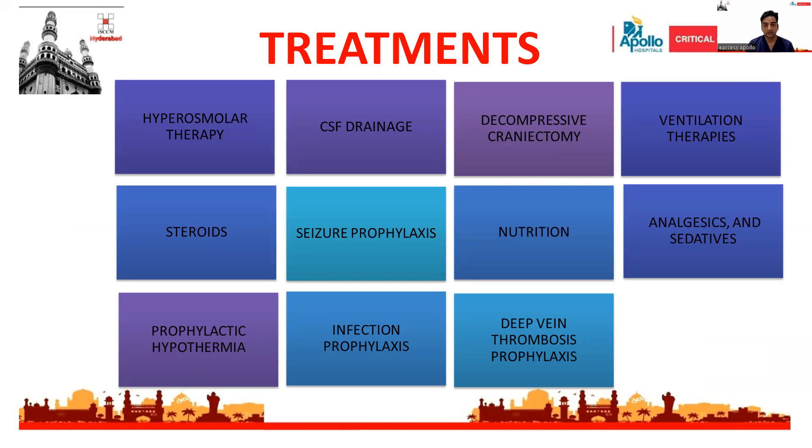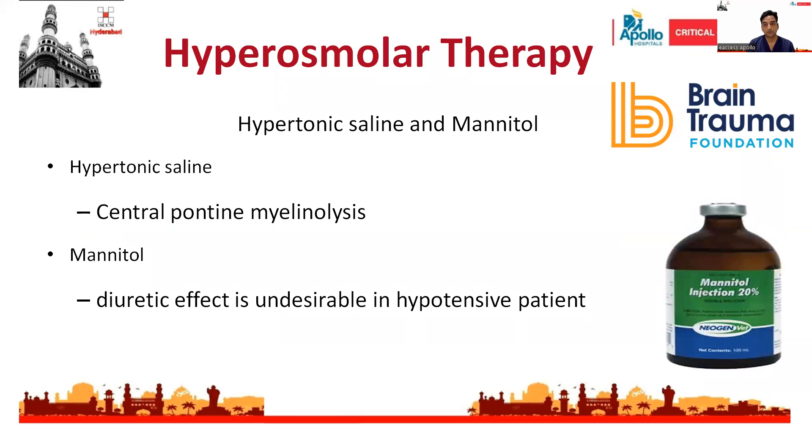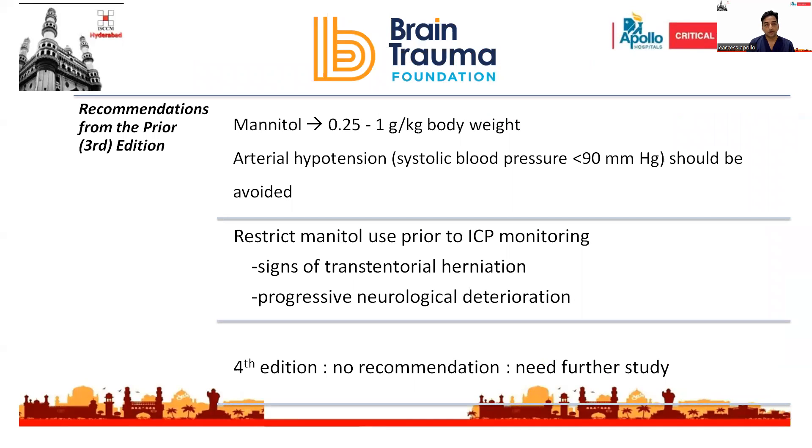According to the Brain Trauma Foundation, the recent guidelines published in 2016 discuss various treatment modalities including ventilation therapies, steroid usage, seizure prophylaxis, and control of intracranial pressure. Regarding hyperosmolar therapy to control intracranial pressure, it includes hypertonic saline and mannitol. Mannitol should be avoided in patients with systolic blood pressure less than 90 mmHg and should be used at a dosage of 0.25 to 1 gram per kg body weight. Mannitol use prior to ICP monitoring should be restricted unless there are signs of transtentorial herniation.